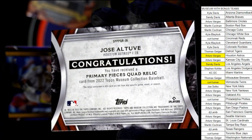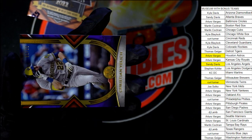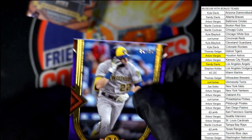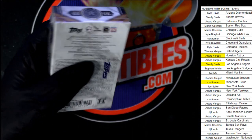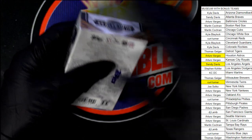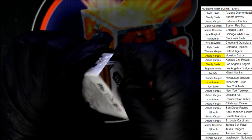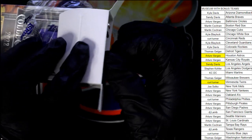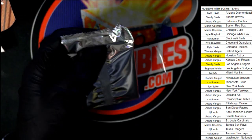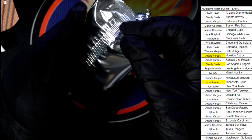So another quad relic — we've had a lot of great relic cards out of this box. Quad pieces relic, this one is number two of 99. Then we have the yellow parallel for Thomas G., that's numbered to 99. So far it's been all relics — hopefully we get a big auto. Those quad relics are nice.